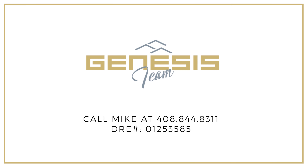I hope you enjoyed our video today. If there's anything else we can do for you, give us a call at 408-844-8311 or email me at mike@genesisteam.com. Thank you.